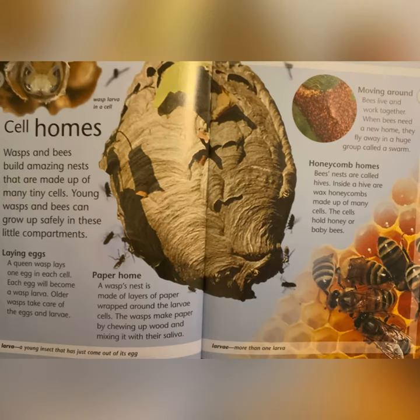Sale Homes: wasps and bees build amazing nests that are made up of many tiny cells. Young wasps and bees can grow up safely in these little compartments. A queen wasp lays one egg in each cell. Each egg will become a wasp larva. Older wasps take care of the eggs and larvae. Paper Homes: a wasp nest is made of layers of paper wrapped around the larva cells. The wasps make paper by chewing up wood and mixing it with their saliva. Larva: a young insect that has just come out of its egg.